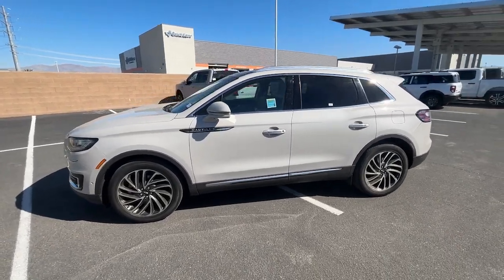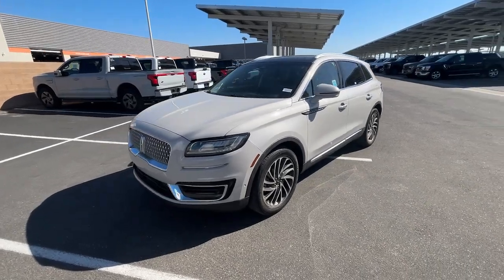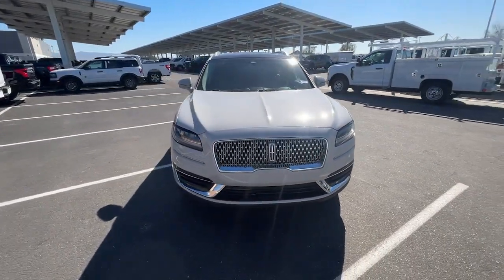Looking for your dream car? It could be the 2020 Lincoln Nautilus. With less than 25,000 miles on the odometer, this vehicle provides excellent value.